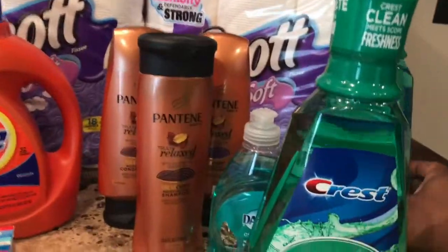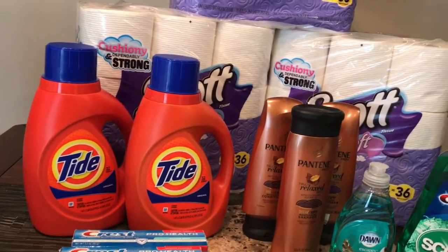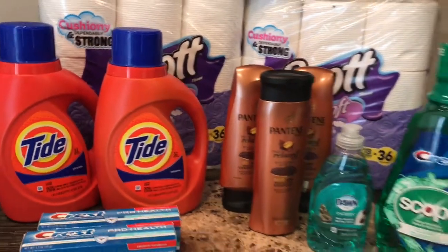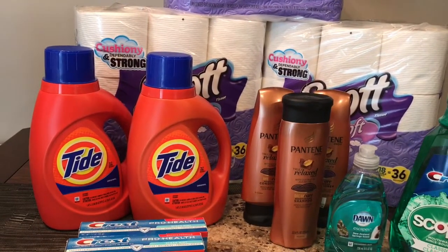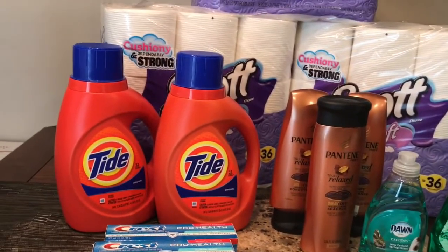It's a limit of two on those. Next deal, the P&G deal. This week when you spend $30 on select P&G products you will get back a $10 ExtraBuck. The scenario I came up with brings your final price to about four dollars and 60 cents for $30 worth of product.